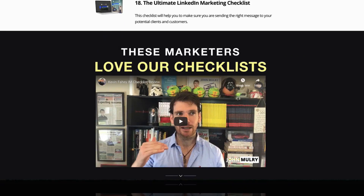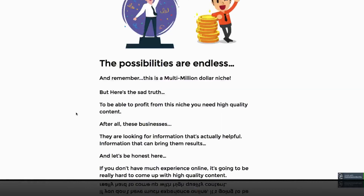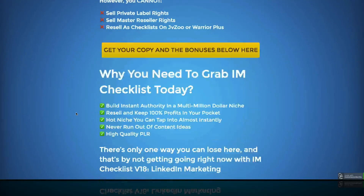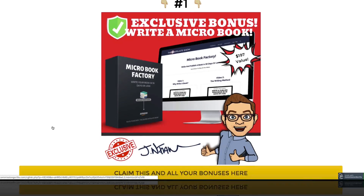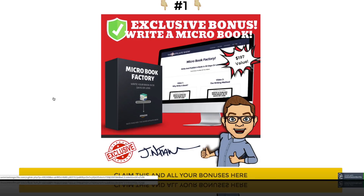First, I want to talk about my bonuses. If you scroll through my bonus page, I've got five different bonuses. My bonuses are exclusive — they're not just repackaged private label rights bonuses I found somewhere with a fancy graphic. This is actually training from me. The first one is called Microbook Factory.